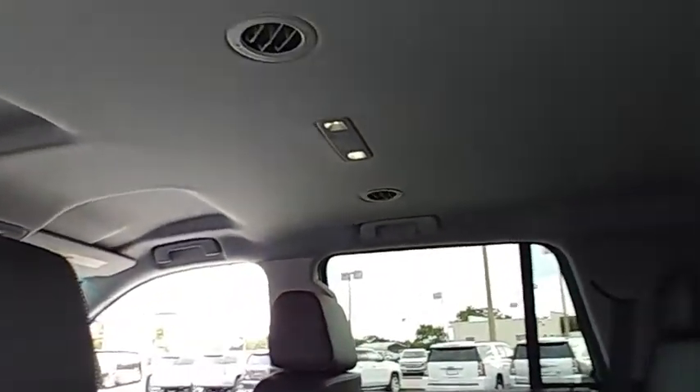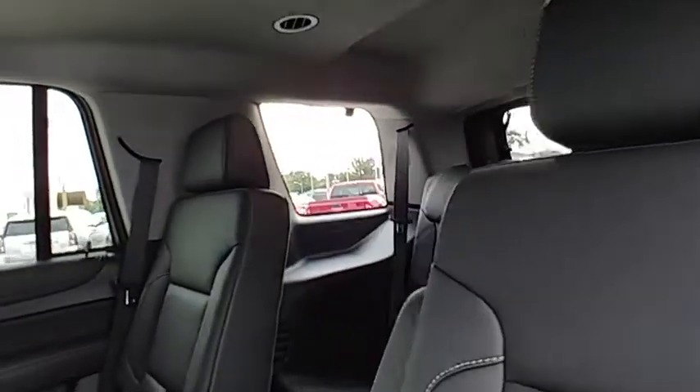This beauty is sure to make you the talk of the neighborhood. Call or drop in for a test drive today.